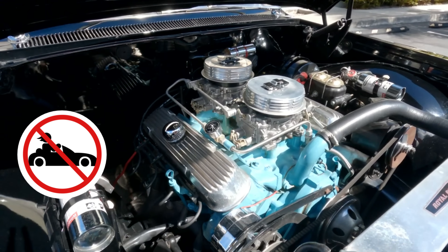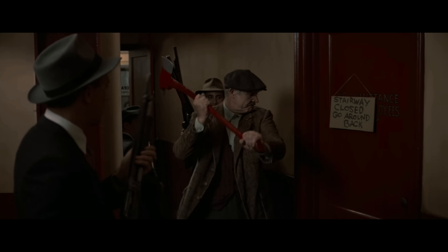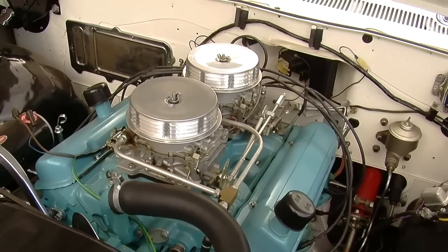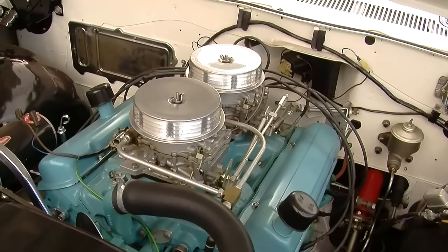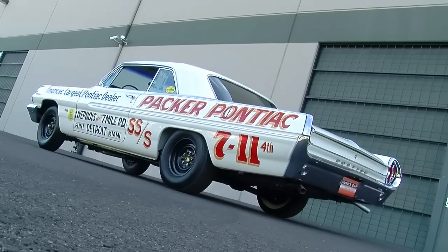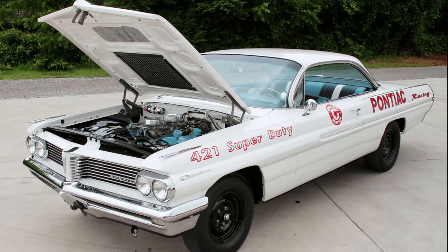GM didn't just ban racing — they sent enforcers. Factories were raided and blueprints burned. But Pontiac's engineers had a backup plan: a hidden warehouse with six SD engines and a map to Daytona. GM says the Super Duty's gone. But what if it's not?